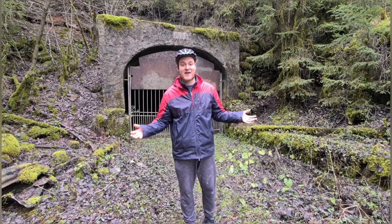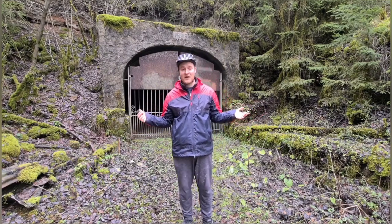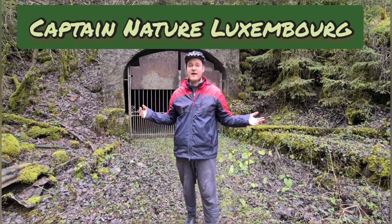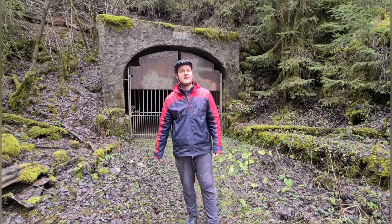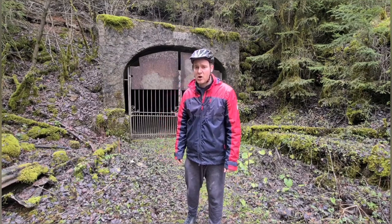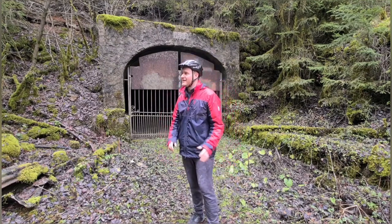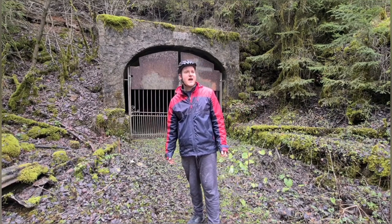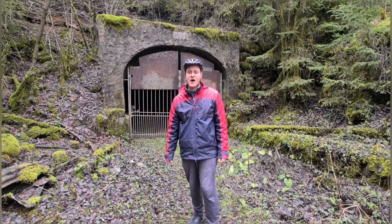Welcome back to my channel and Happy New Year everybody. Thanks for tuning in. I'm Captain Nature Luxembourg and today I'm again in the city of Remelange, which is in the very south of the country of Luxembourg. This area is also called Minet, which is French and means 'small mine.'